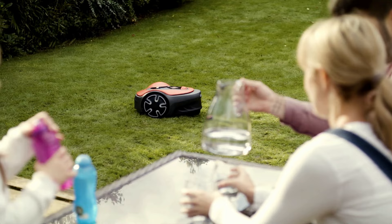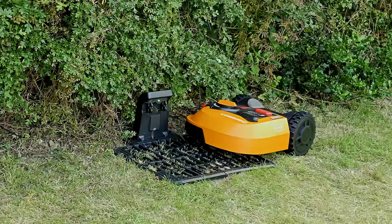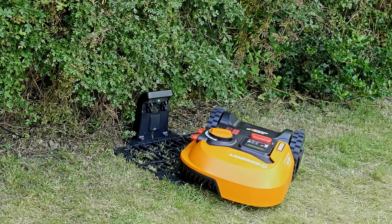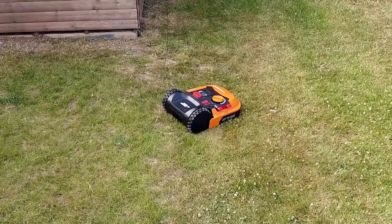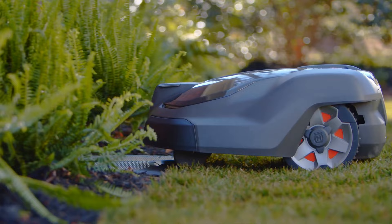Fairly new to lawn care technology, robot mowers are a helpful tool that helps to manicure your lawn more efficiently. They operate in much the same way as a robot vacuum or mop that utilizes sensors and guide wires to avoid obstacles and stay within boundaries, and also allow for scheduling and monitoring via Bluetooth companion apps.